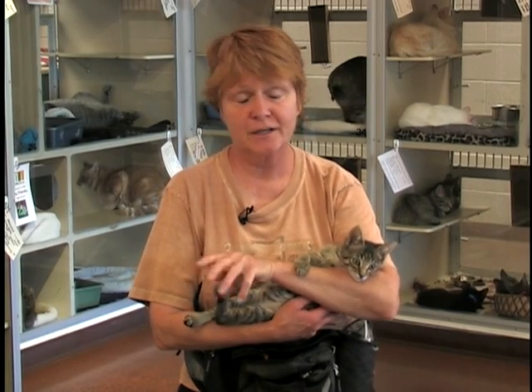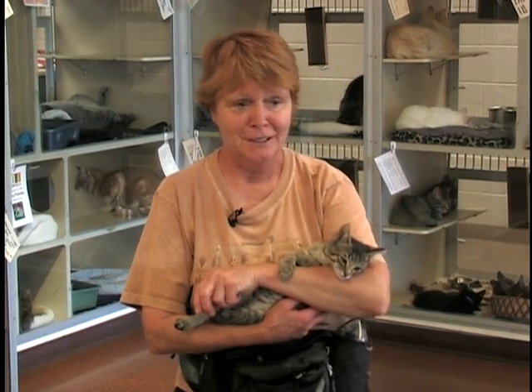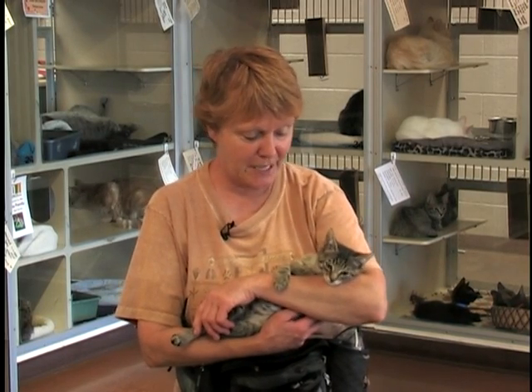We have a variety of kittens — every size, shape, and color — and they are all in one room right now. We have a big room where they play with each other, so it's just entertaining to come and see them play.